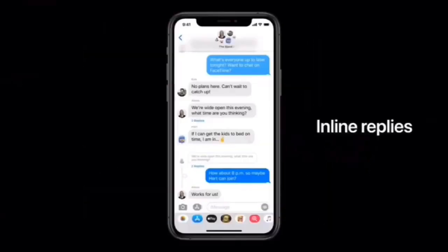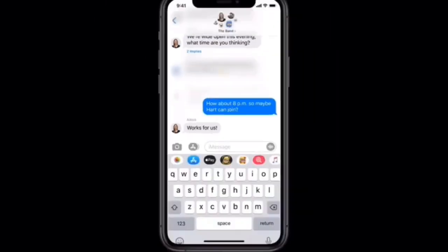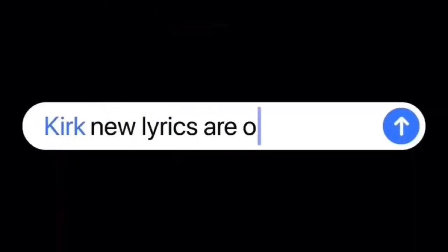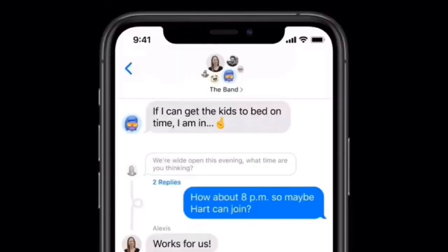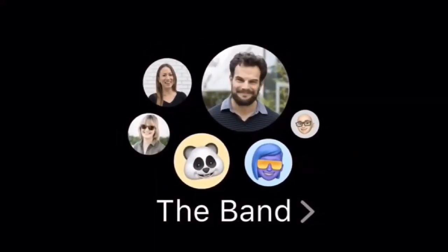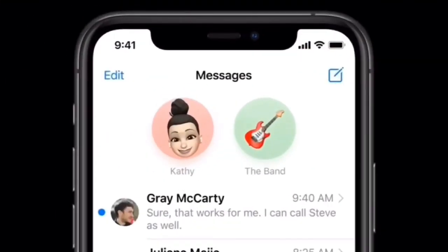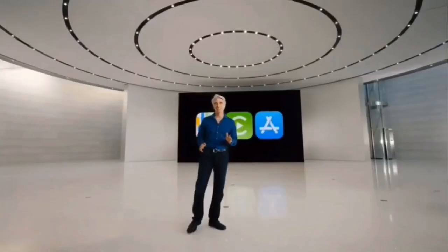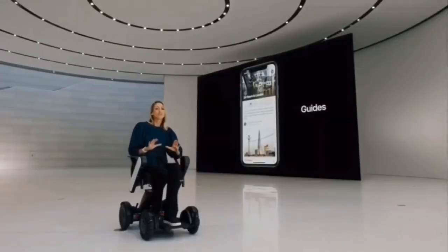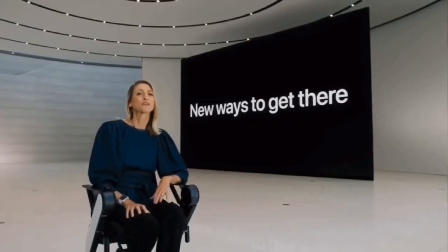You're also going to see text messaging getting a bump in style, allowing users to pin messages at the very top so you can quickly access those messages. You can reply to specific messages like in Facebook Messenger, and in group chats you can use a feature that notifies you only when you are mentioned — this is called Mentions.